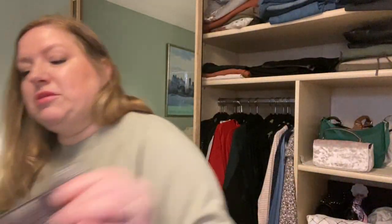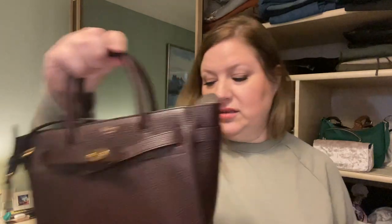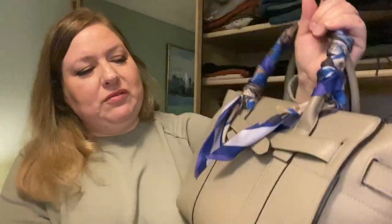Then my two zipped Bayswater pieces: a mini in oxblood, and my least-used Mulberry — the small in solid grey, the same colour as my Dali. She loves a neutral! I also have a silk scarf twilly from Mulberry; I need to use it more, but I find it very boxy and a little large for my everyday needs.